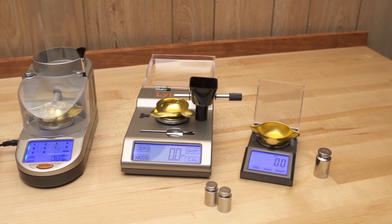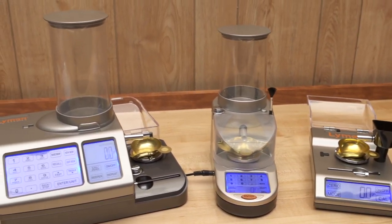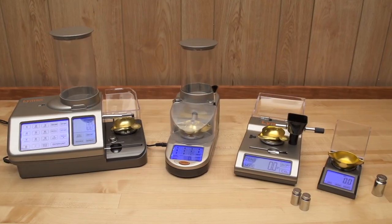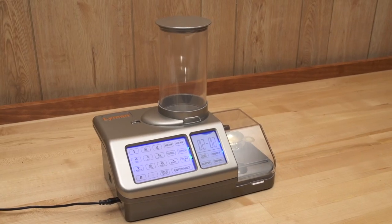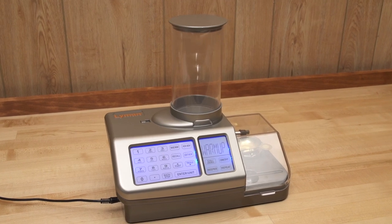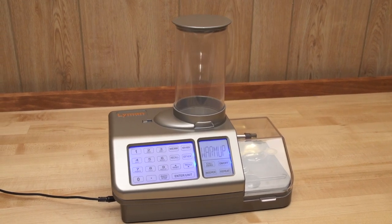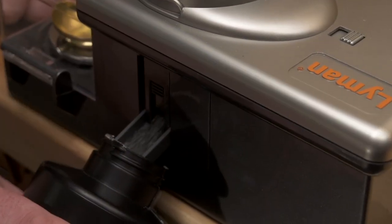This year, Lyman has taken digital powder measuring to the next generation with a completely re-engineered line of touchscreen powder systems and scales for smokeless powder. The new flagship Gen 5 powder system is loaded with state-of-the-art advancements developed through years of experience with earlier systems. We listened to our customers and responded to their concerns and suggestions.